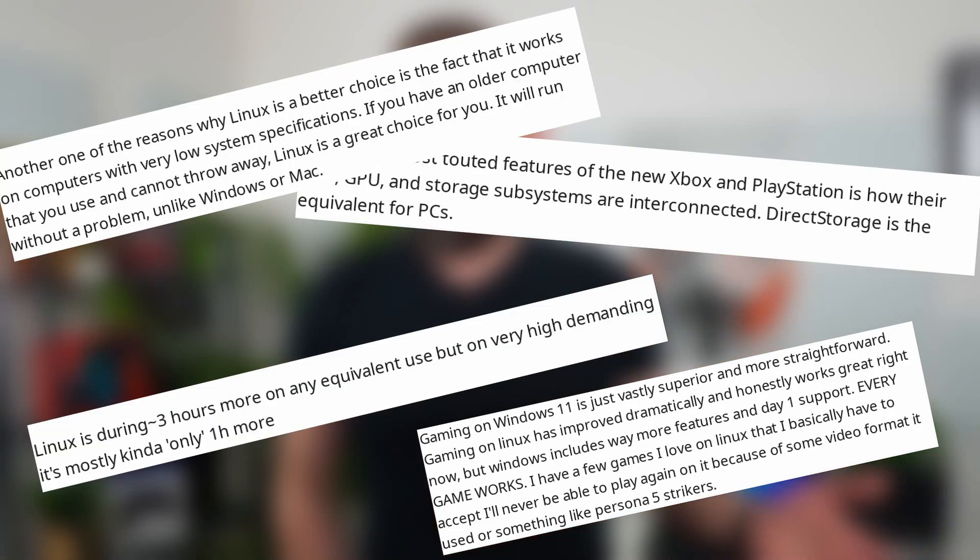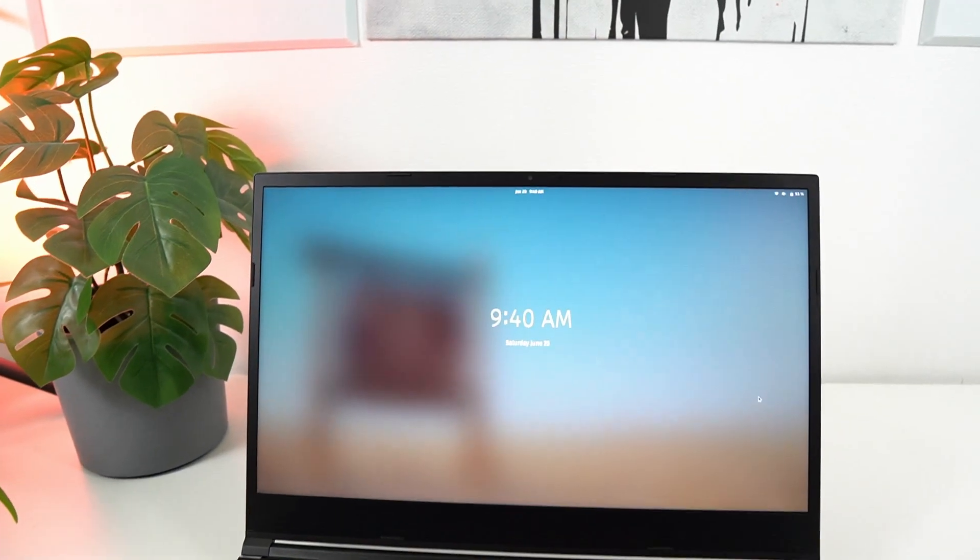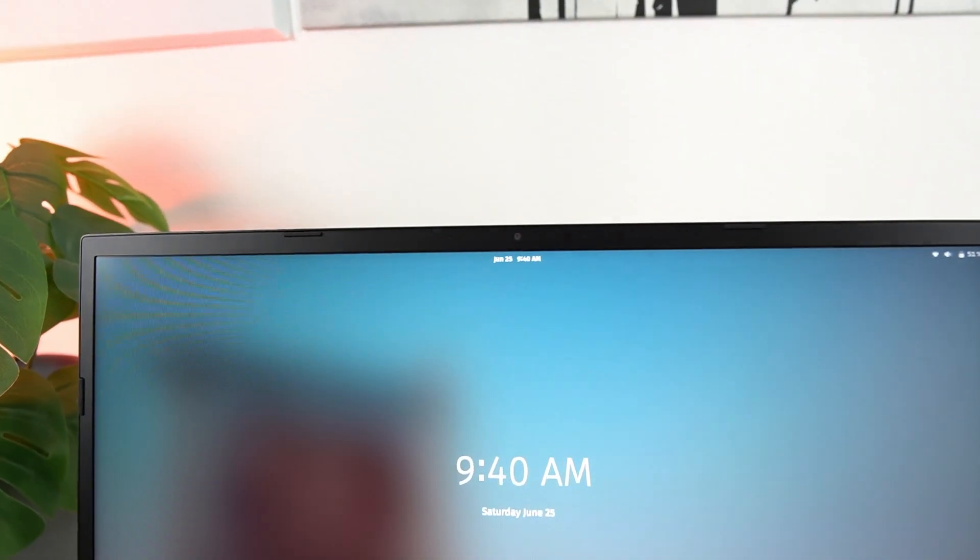Hey everyone, this is Nick. Whether you're a Linux user or a Windows user, chances are you've already heard a ton of preconceived notions about these systems, like Windows uses more resources, Linux is faster, or Linux's battery life sucks. And these claims are all pretty subjective, being dependent on your hardware and your use case.